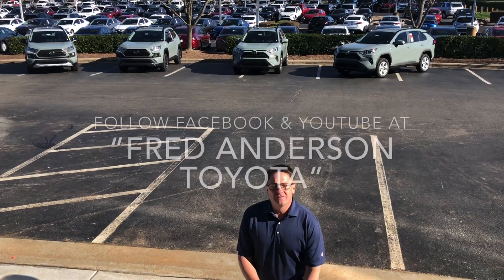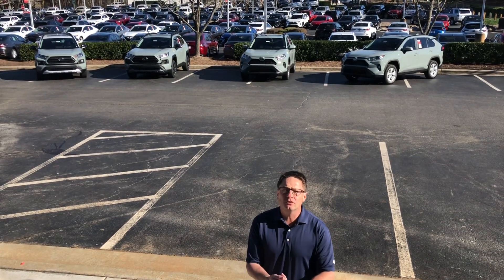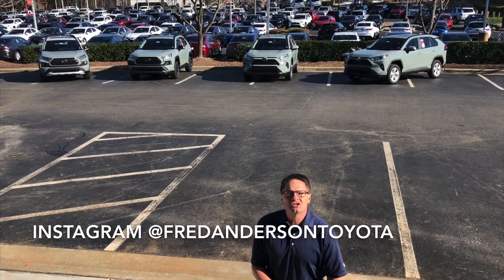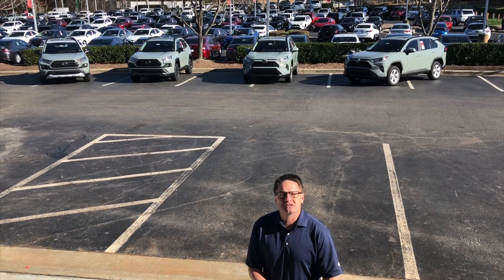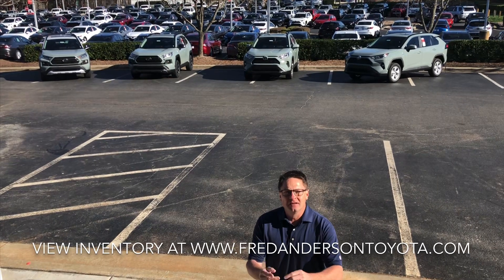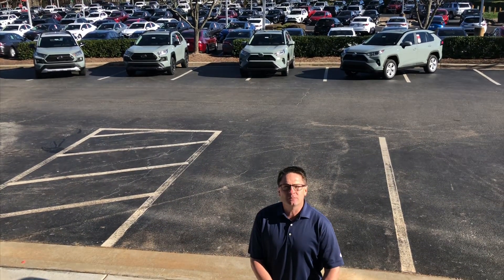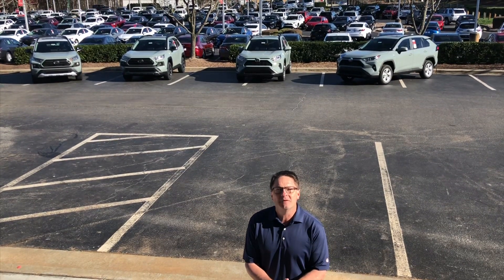Thank you guys so much for watching the video — we hope you enjoyed it. Remember, the RAV4 is the best-selling SUV in the entire country. It's smooth, quiet, comfortable, with plenty of space and loaded with technology and safety features. But which one is your favorite? Write down which one of these drew the most attention and interest for you: the XLE Premium, XLE Hybrid, Adventure, or the TRD Off-Road. Thank you guys so much — we appreciate you following along with our channel and our page, and we'll see you next time. Have a great weekend.